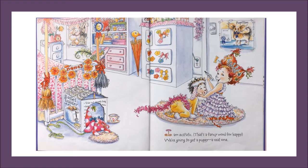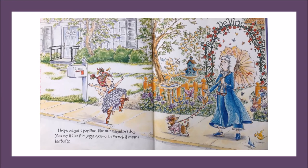I am ecstatic. That's a fancy word for happy. We're going to get a puppy. A real one. I hope we get a papillon, like our neighbor's dog. You say it like this: papillon. In French,